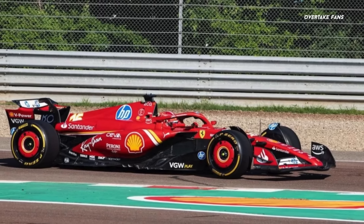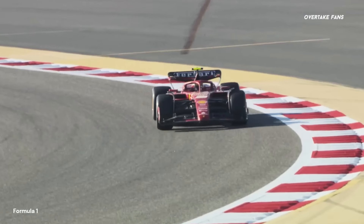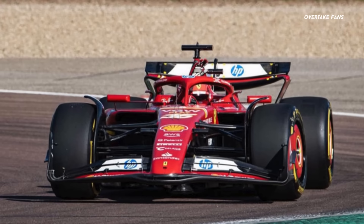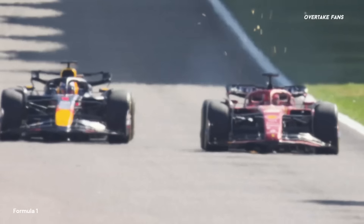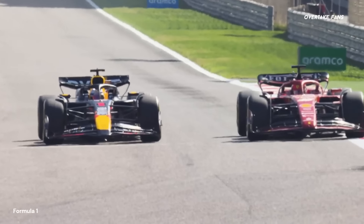Ferrari has tested a new aerodynamic package at Fiorano which will make its debut next week at Imola, and it seems like the results have been quite promising for the Maranello team. The car looks totally different, and while it does resemble some elements of the Red Bull RB20, a closer look does reveal that Ferrari has interpreted the design in its own unique way.